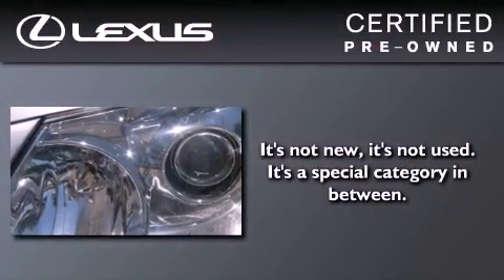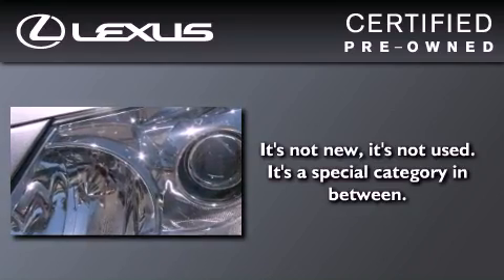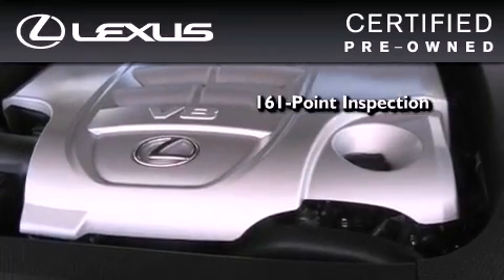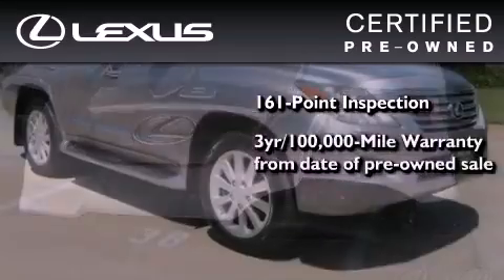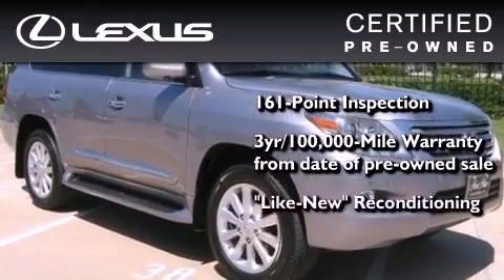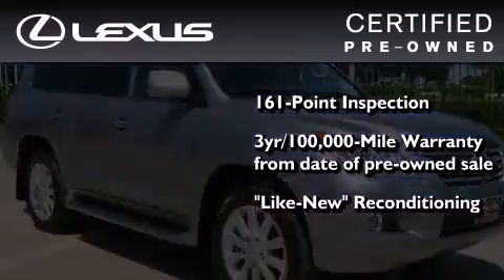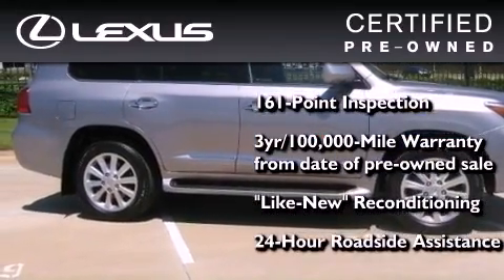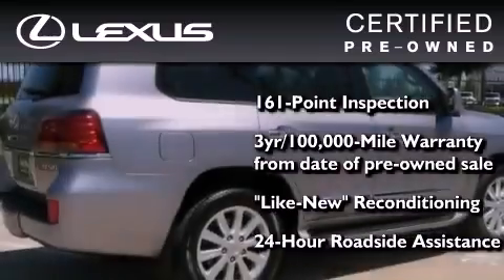You can have peace of mind while considering this certified Lexus. It's undergone a meticulous 161 point inspection, comes with a 3-year, 100,000 mile warranty, and has been reconditioned to the level that it's virtually indistinguishable from a new Lexus. It isn't new and it isn't used — it's in a special category all its own.